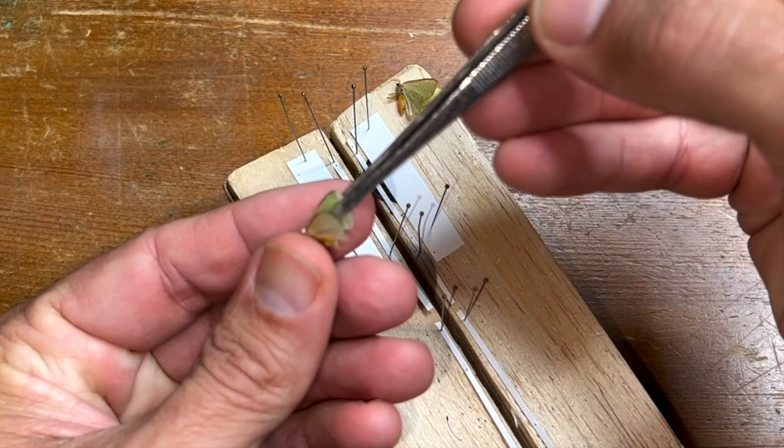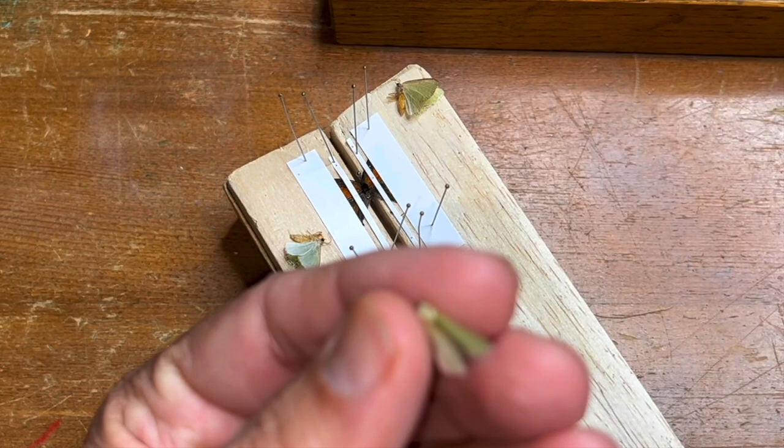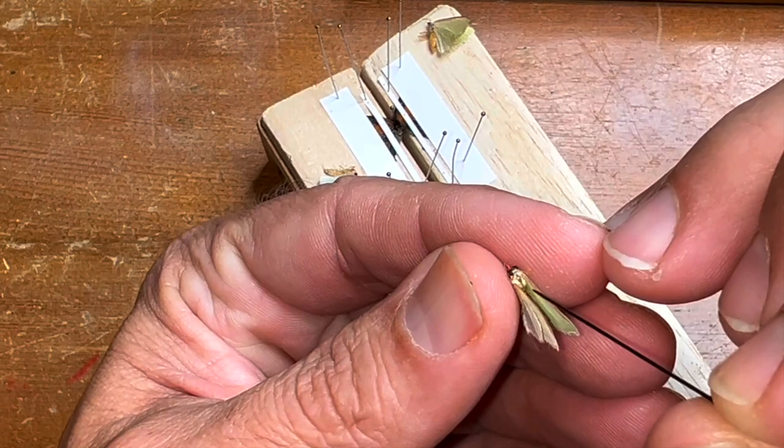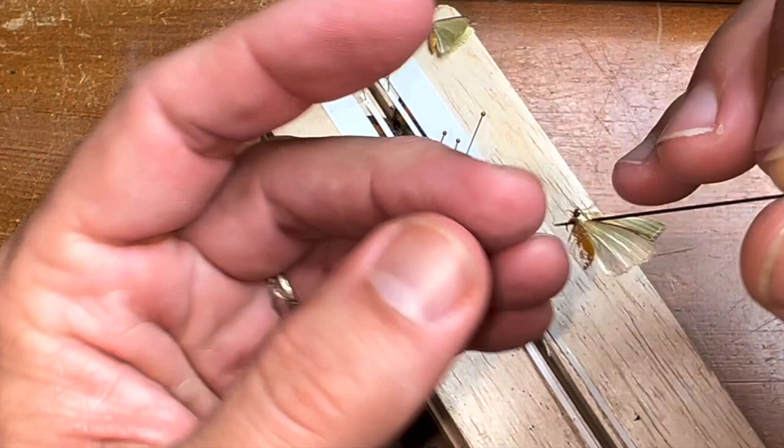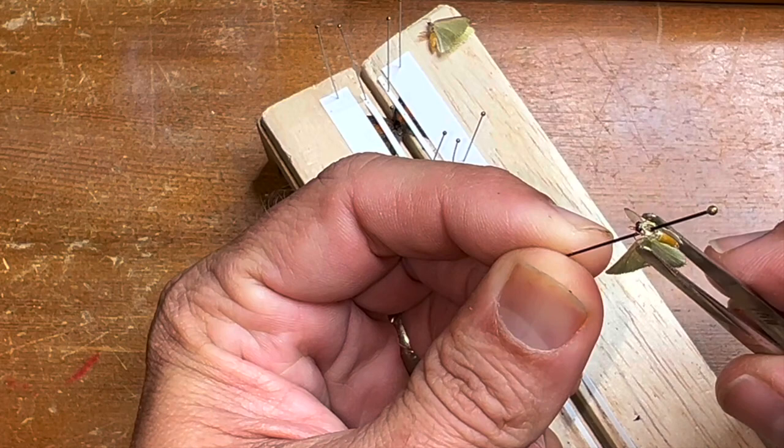These little guys are geometrids. We've got about seven species of geometrid in this little family — the green gemmed geometers. I think we've got seven of them in the Florida Keys, and this would be species number eight. We are going to mount some of them. They've got some different markings, which we'll show you once we get them mounted.